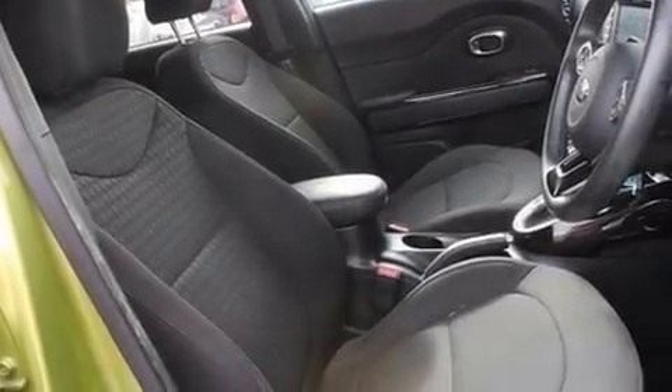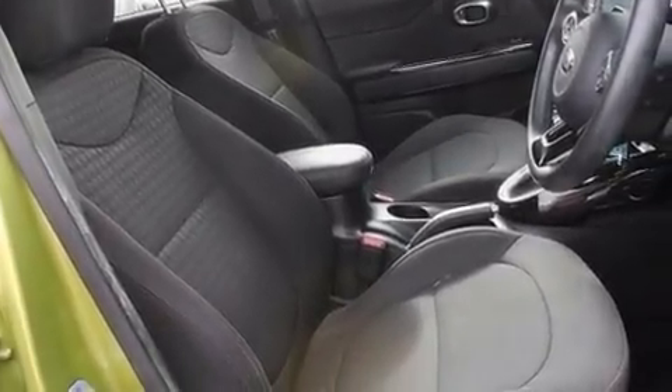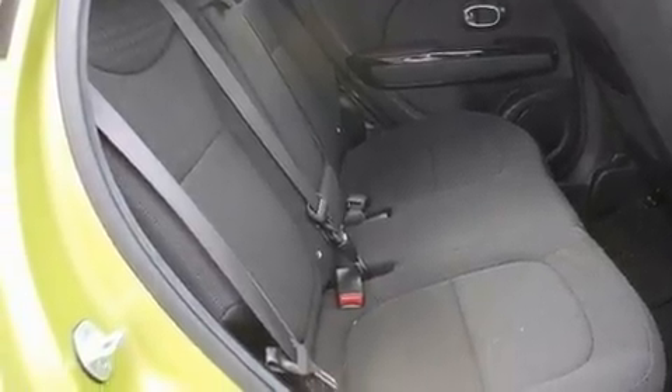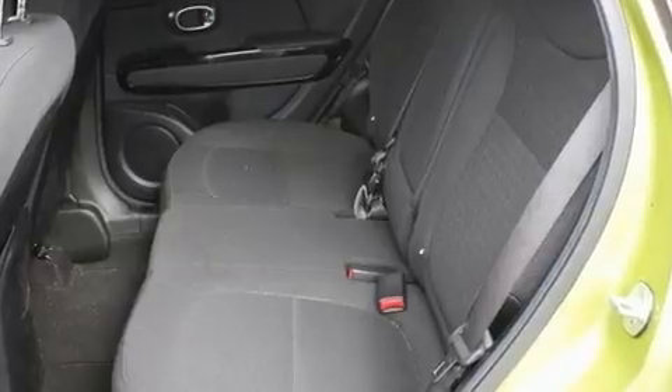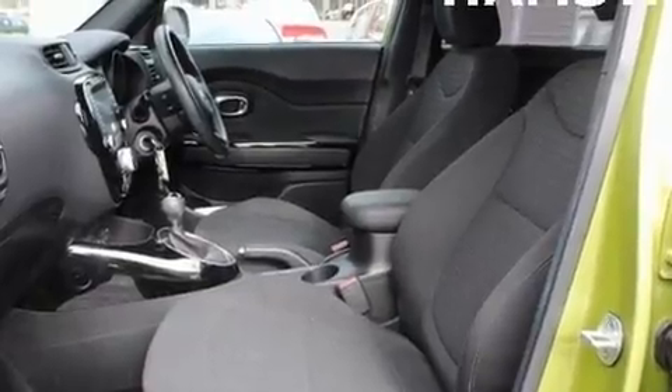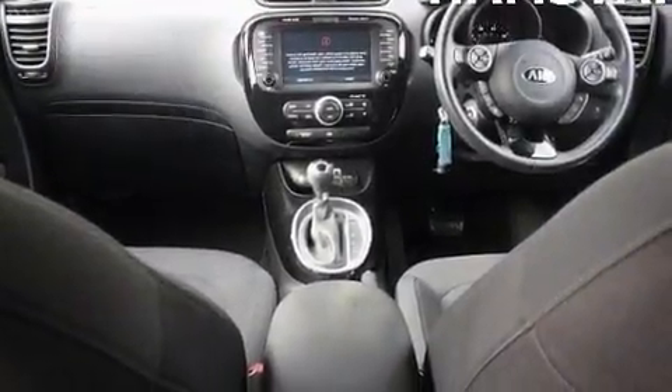Kia prioritized practicality, efficiency, and style by including a tachometer, a trip computer, an automatic dimming rear-view mirror, fully automatic headlights, and cruise control. Storage solutions are integrated throughout the interior, demonstrating thoughtful attention to detail.